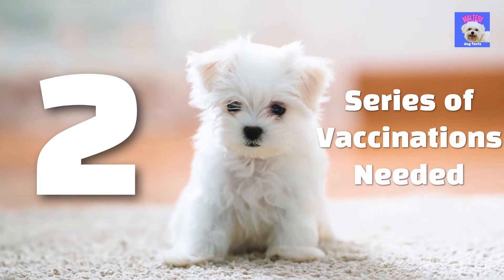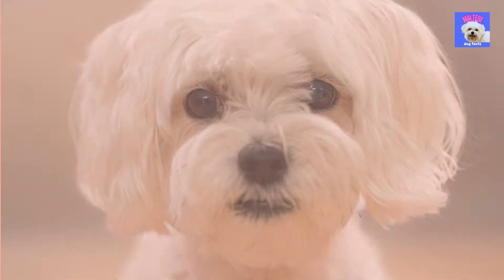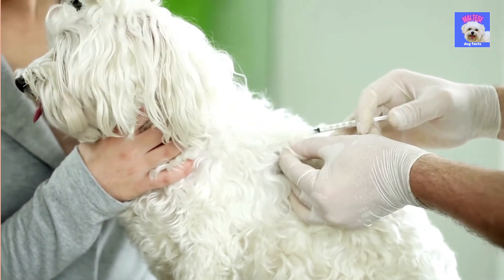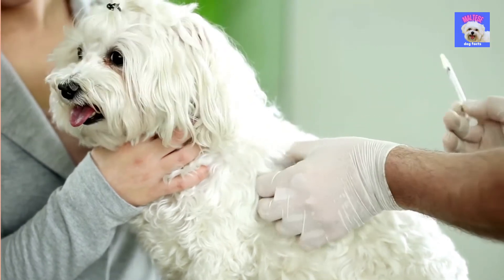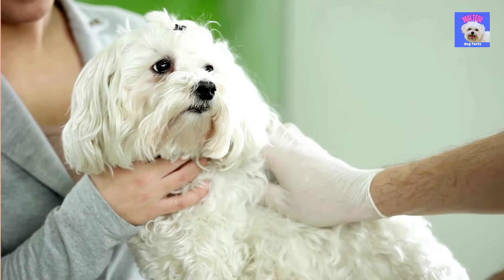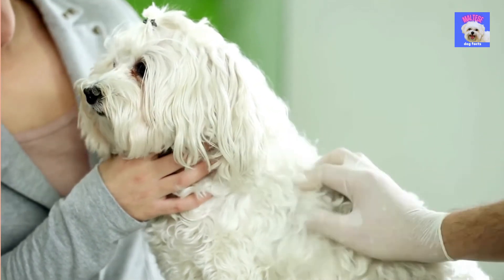2. Series of vaccinations needed. Many diseases could harm your puppy, but they can all be avoided with a course of vaccines. Consult your veterinarian to set a schedule for administering the appropriate vaccinations at the appropriate times. Put these dates on your calendar or ask your vet to send you a reminder when it is time for a new vaccination.